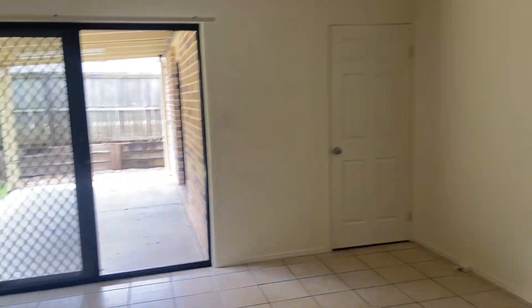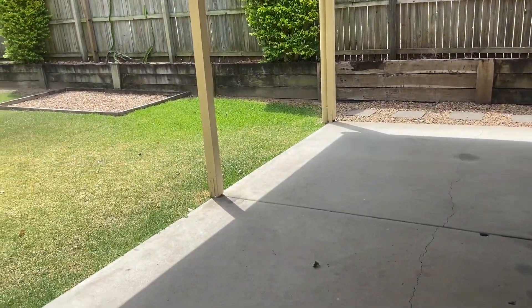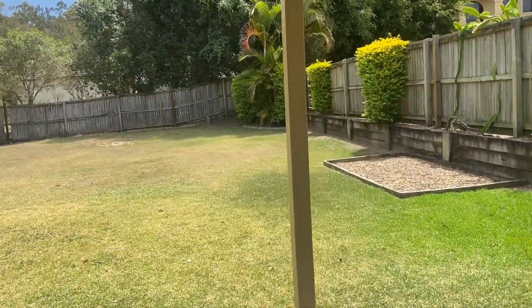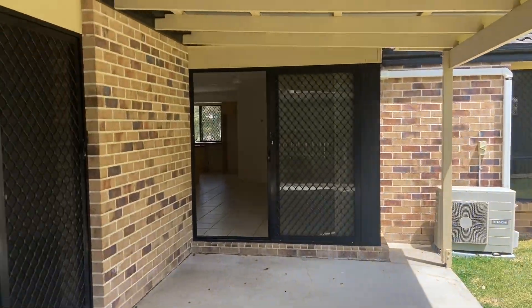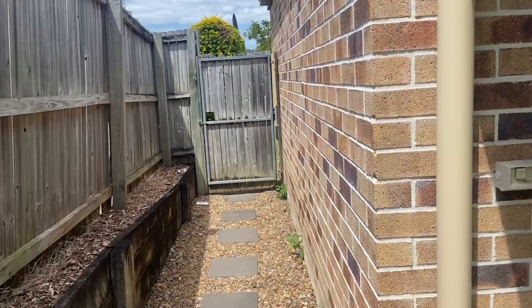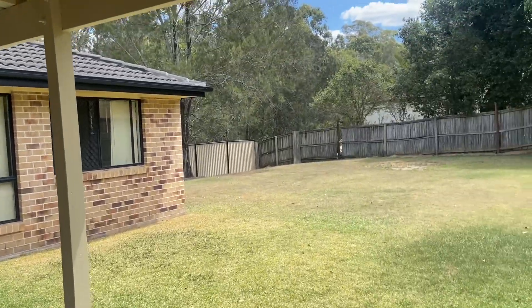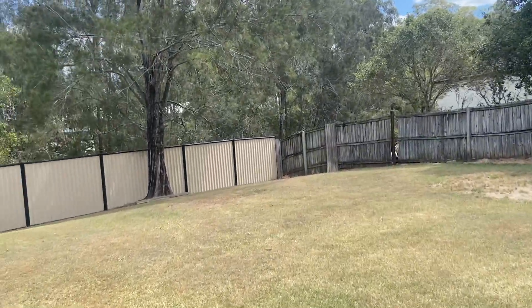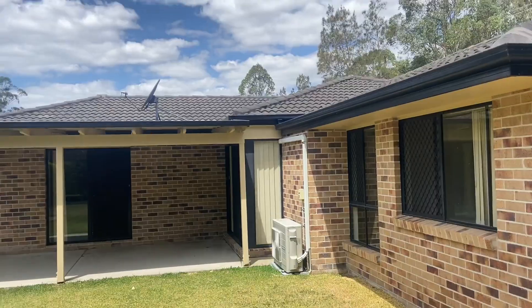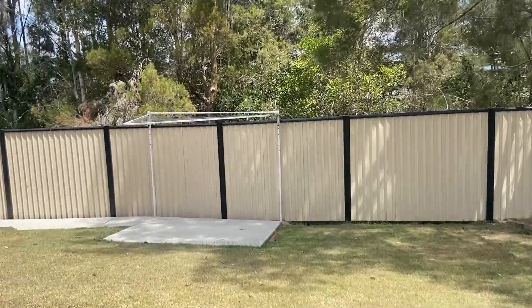So let's go outside — into the covered entertaining area, and then to the huge backyard, which has great potential. Look down the side here — you've got side access from both parts of the house. And going to the side, you've got your drying area here.